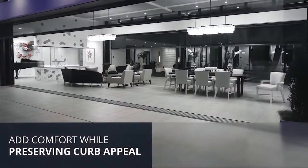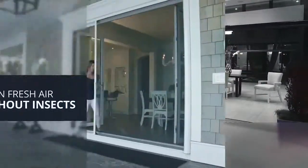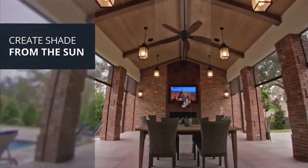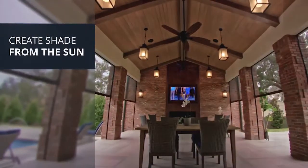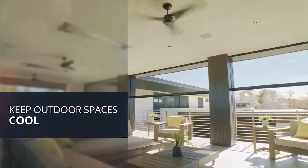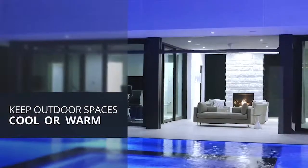Why would a homeowner or builder want to put a screen in their home? There are lots of reasons. One could be for insect protection — they want to spend time outdoors without dealing with insects and pests. And there are also times when retractable screens can be used for solar control, for shading.